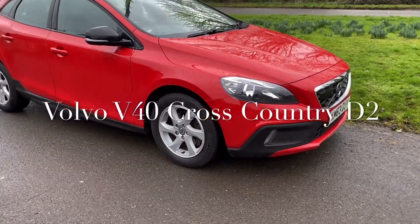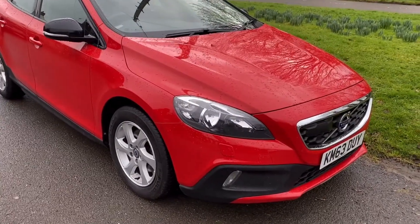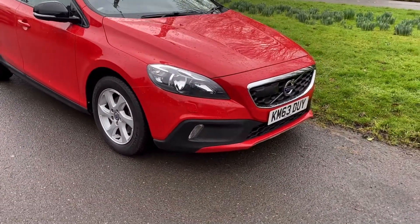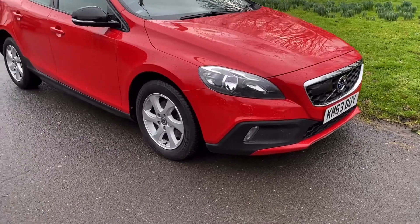Good morning, it's Graham at Horton Cars. Today I have for you this really lovely little Volvo V40 Cross-Country. Now this is a rare beast — don't see very many of these. Lovely colour combination, 63 plate car, in bright red.